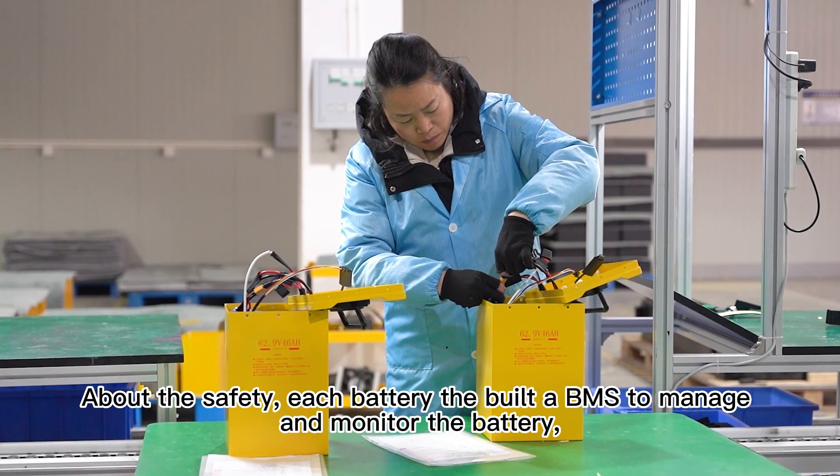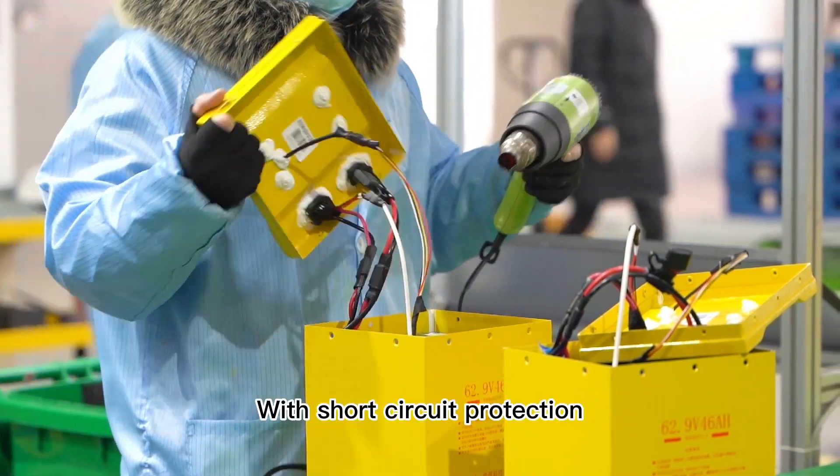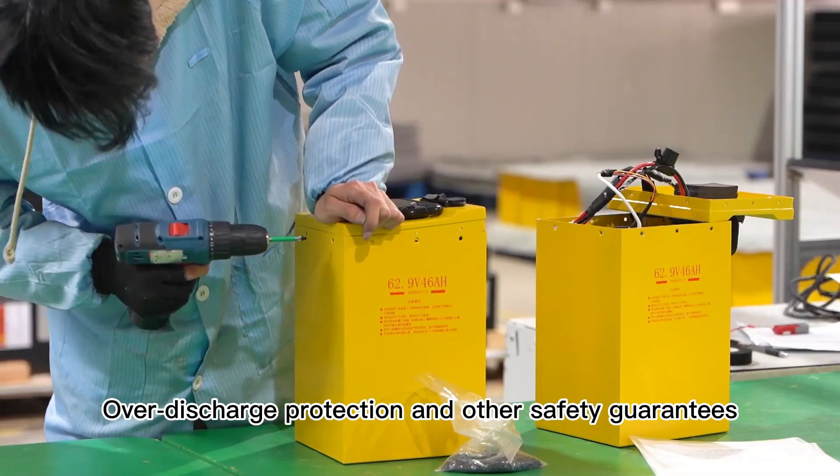About the safety: each battery has a built-in BMS to manage and monitor the battery, with short-circuit protection, leakage protection, overcharge protection, over-discharge protection, and other safety guarantees.